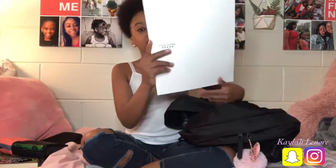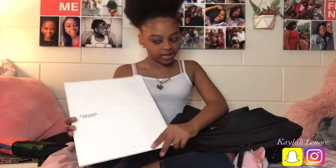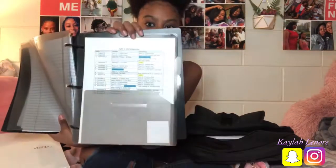This is my calculator, and this is a case for it — inside here is my actual calculator. Then I have this five star folder. It doesn't have anything in it at the moment because in college you barely get handouts and stuff, so I just have this folder just in case I get anything. Then I have this five star binder. It has a little folder so I just put the schedule for this class so I can know what I'm going to be doing.